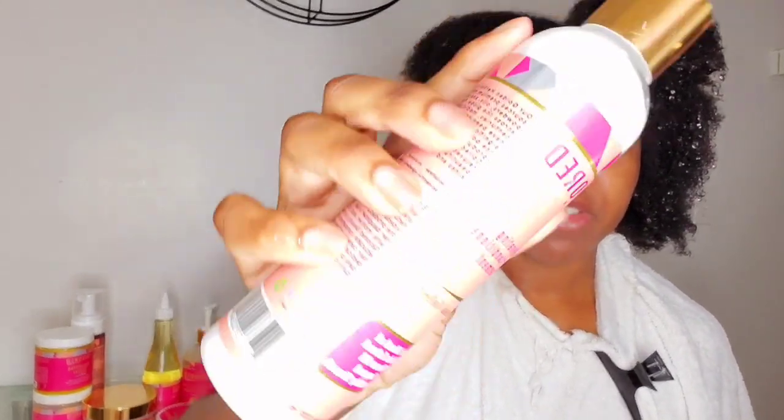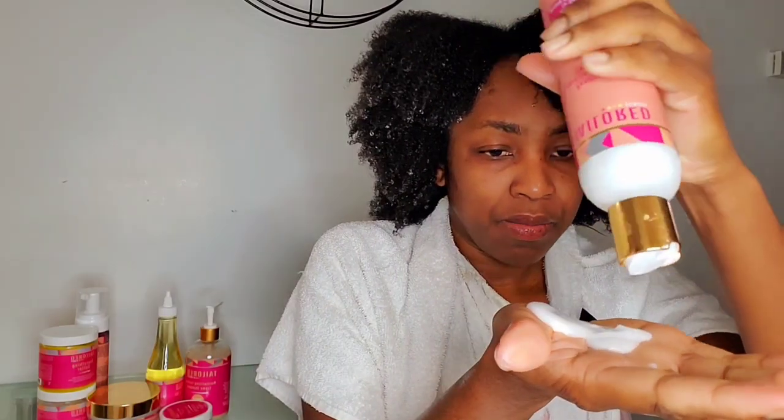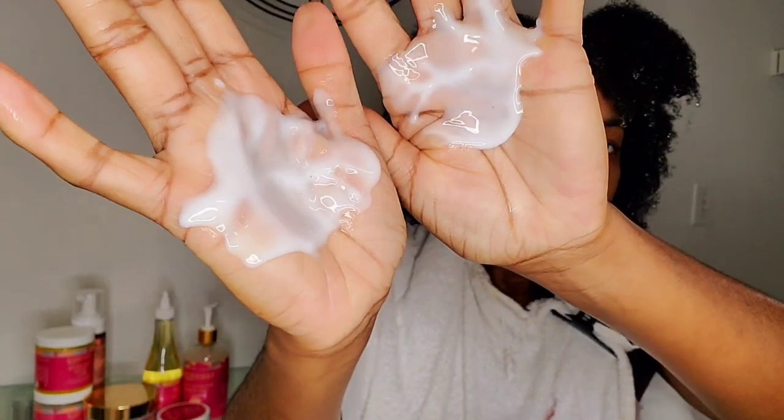While my hair is wet I'm going in with the leave-in conditioner — the Penetrating Leave-In Conditioning Treatment. I like to add my leave-in either in the shower or while my hair is really damp, so I'm doing that now. The leave-in conditioner is a bit runny.